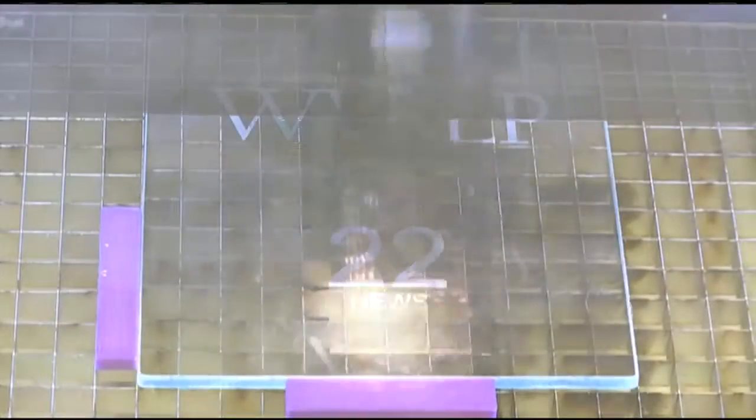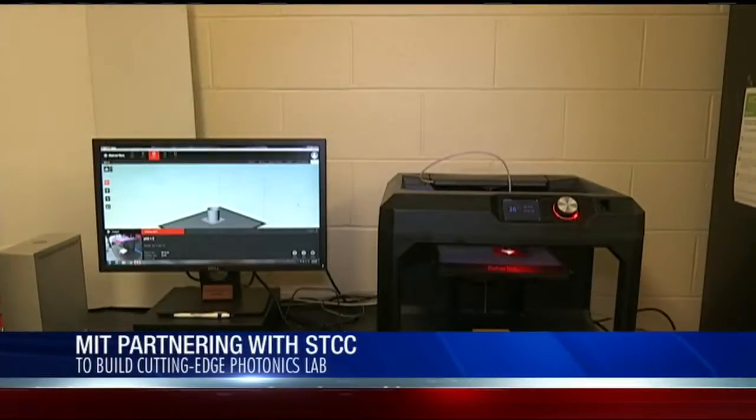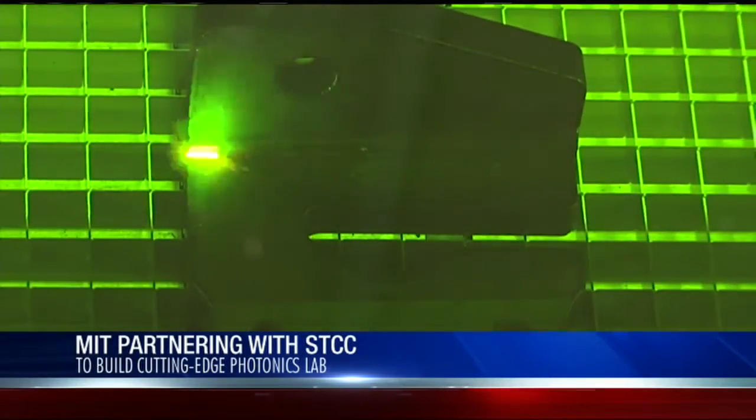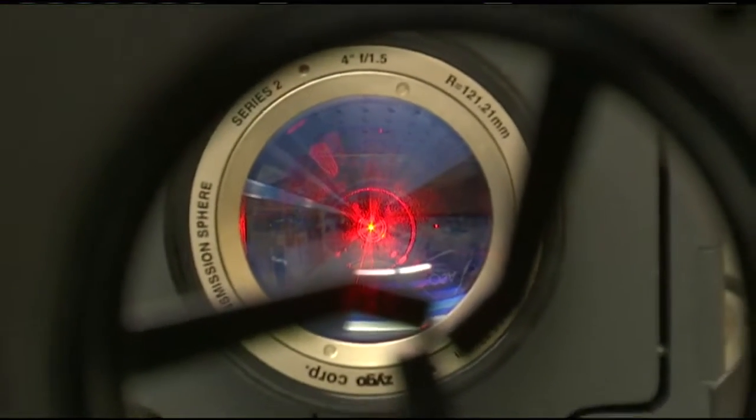Today we visited the Photonics and Optics Lab at STCC, where this laser was able to etch our 22 News logo in glass. The lab uses technology like lasers and 3D printing to make spare parts, burn and etch wood, and even remove rust off of an old piece of metal.